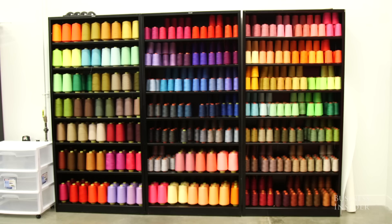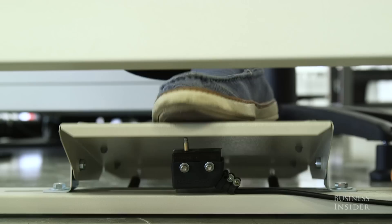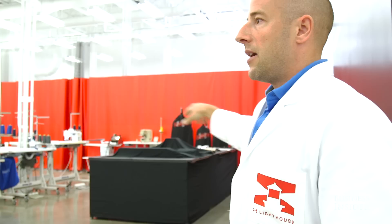This is our prototyping area, where our designers work with our technicians to develop the next processes. We have four cells in here: a sew-free cell, a knits and wovens cell, and a bra and intimate cell.